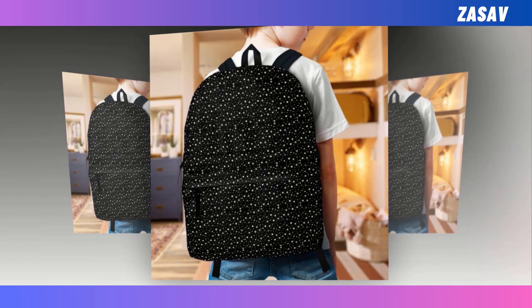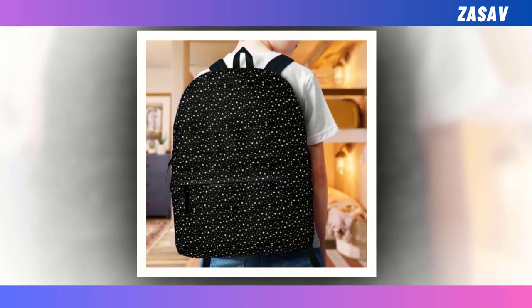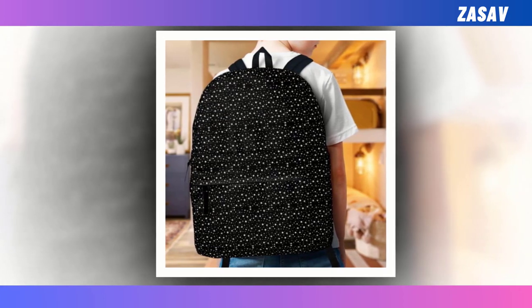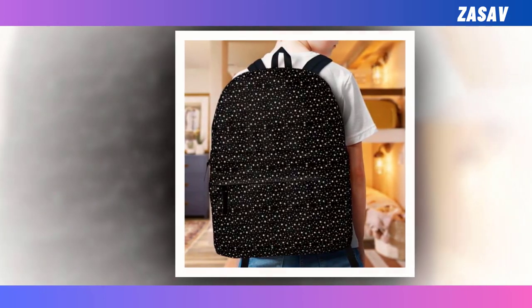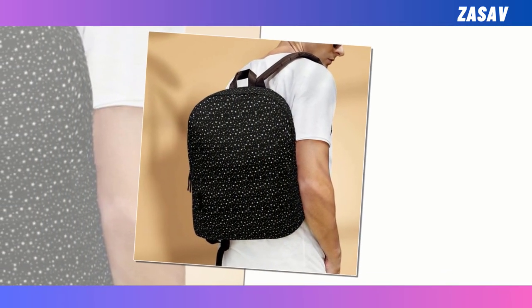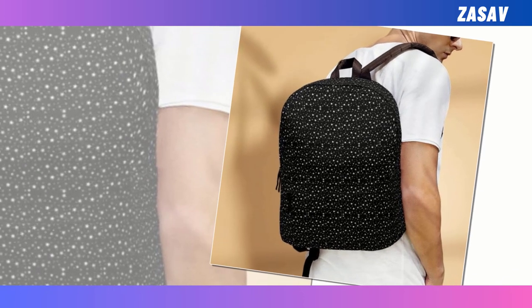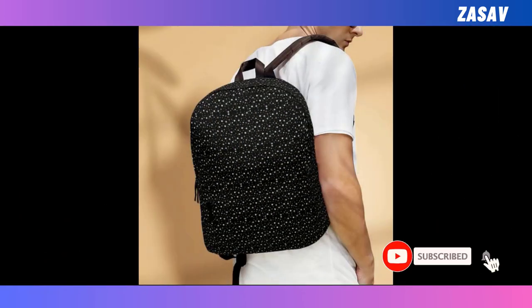Backpacks are an indispensable accessory for various occasions, whether it's for school, work, or outdoor adventures. Yet finding the perfect backpack can be a daunting task, with some prioritizing durability over style and others vice versa. With our backpack, you don't have to compromise. Combining functionality with eye-catching design, this backpack is sure to turn heads wherever you go.